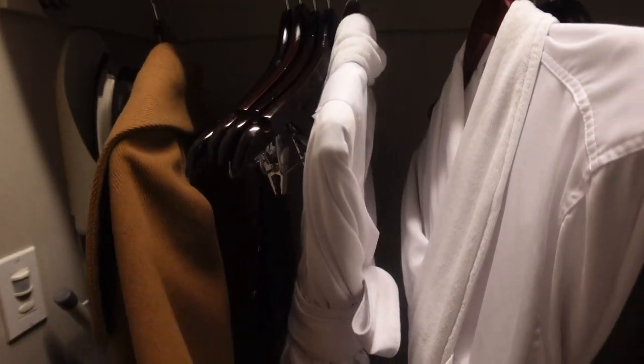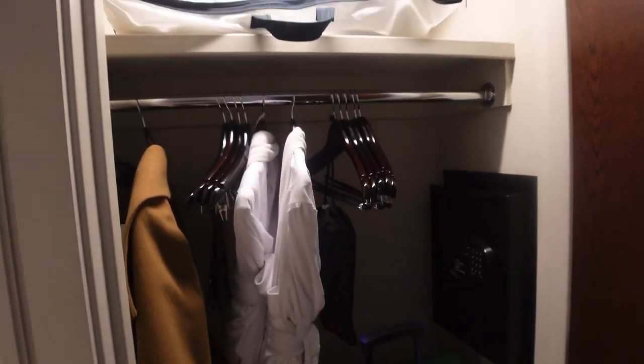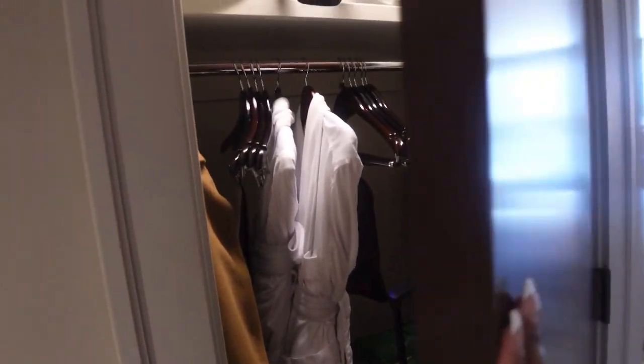First let's make a stop here. We have a closet area — and this is like a bed area. You have a stand-up safe, two robes, an umbrella, ironing board, iron, additional bed stuff there.